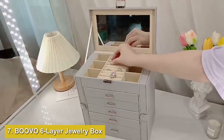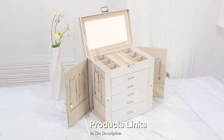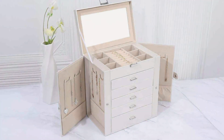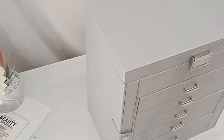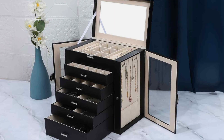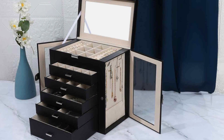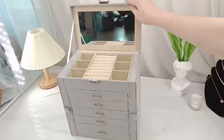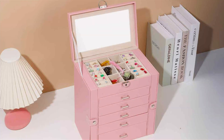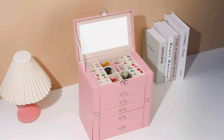Number 7: BOVO 6-Layer Jewelry Box for Women, Large Organizer with Mirror and Lock. Finally, we have the BOVO 6-Layer Jewelry Box for Women, a luxurious and functional organizer that features a mirror and lock for added security. This jewelry box is crafted from high-quality materials, offering a sleek and elegant design that enhances any dressing area. The six layers provide ample storage space for all your jewelry, including earrings, rings, necklaces, and bracelets. The built-in mirror is perfect for trying on and adjusting your accessories, while each compartment is lined with a soft material to protect your jewelry from damage. The lockable design ensures that your valuable pieces are kept safe and secure, making this an excellent choice for those who want both style and security.